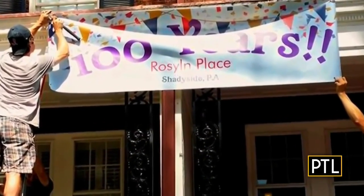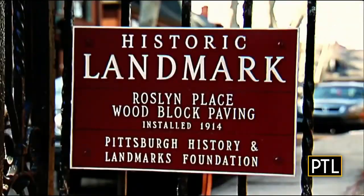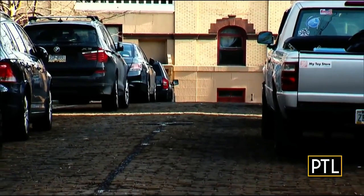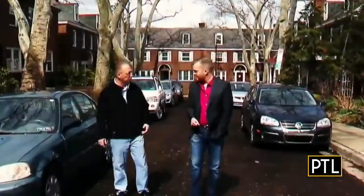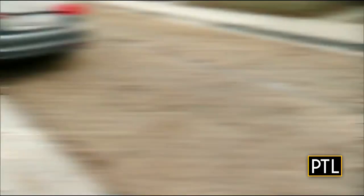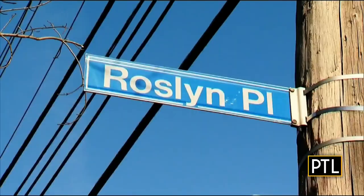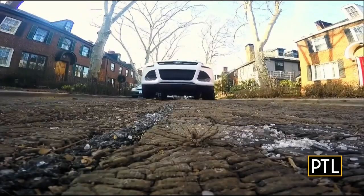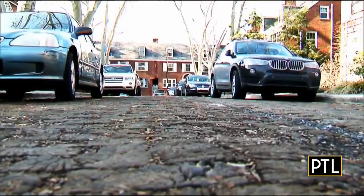Recently, people on Roslyn Place celebrated the street's 100th anniversary. It even has a historical marker. As for its future, it's due for a little love from public works this year. 'We got some wooden potholes and we got to take care of this.' While it takes effort to buy oak and cut it into blocks for repairs, fear not Roslyn Place lovers — there's no plan to pave this over.